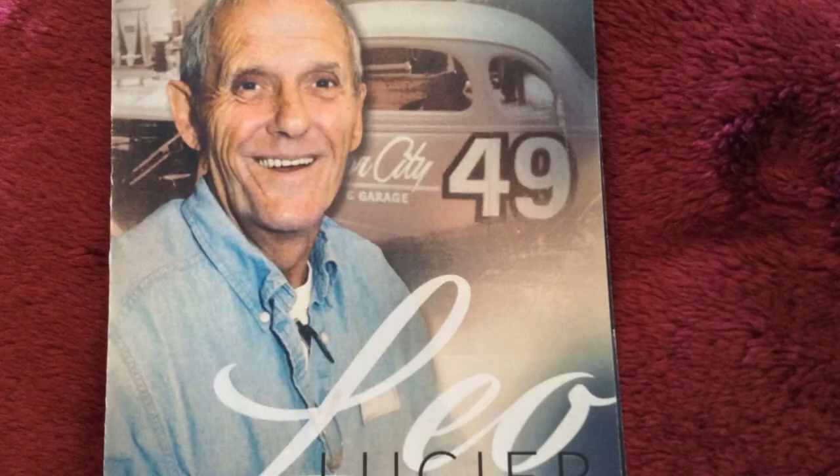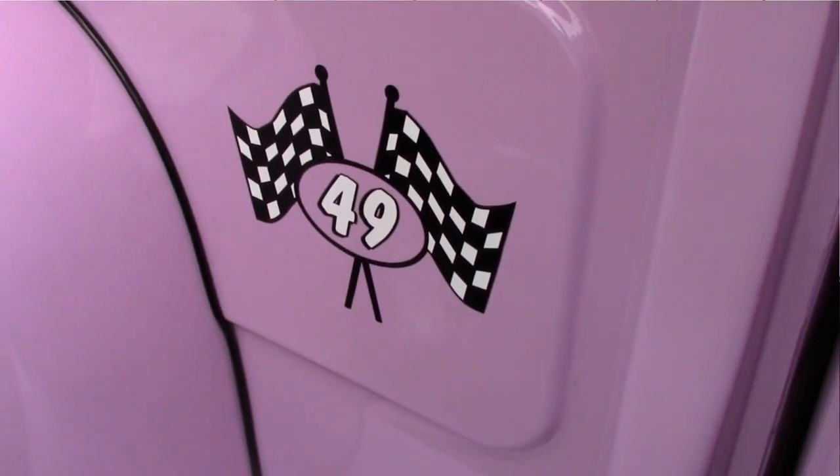There's quite a story here. I was so blessed to have been chosen to carry on the name of the Purple Onion from the Martins, who had it from Leo Lucier back in the checker flag day. It's a 49 Ford F1, all purple, named after his race car, the Purple Onion.